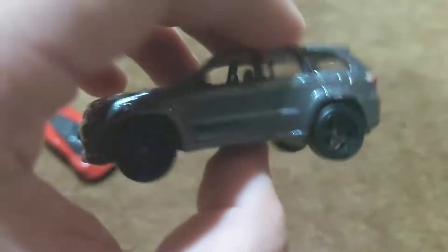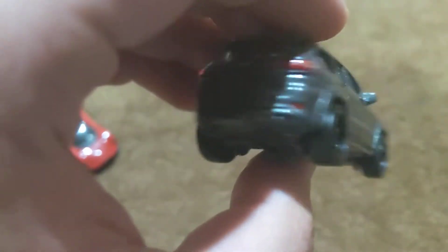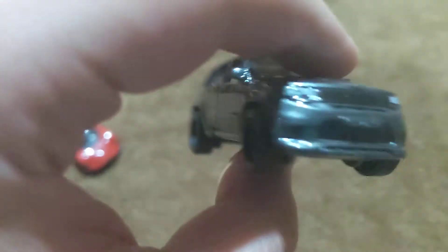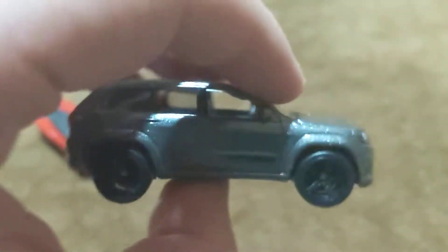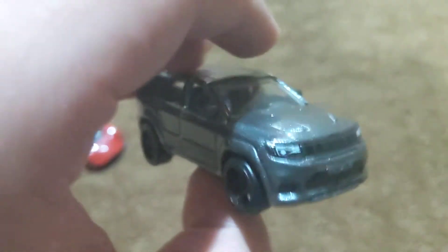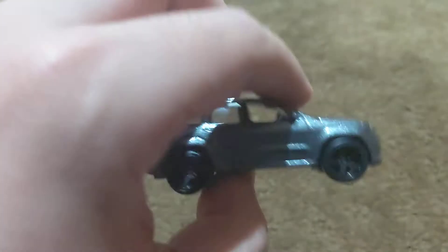If anyone wants to know how much Hot Wheels Premium cars are, I will gladly put that in the comments of this video. Just because there is a relatively noticeable difference between the price of premium cars from Hot Wheels and their basic series cars and mainland cars.